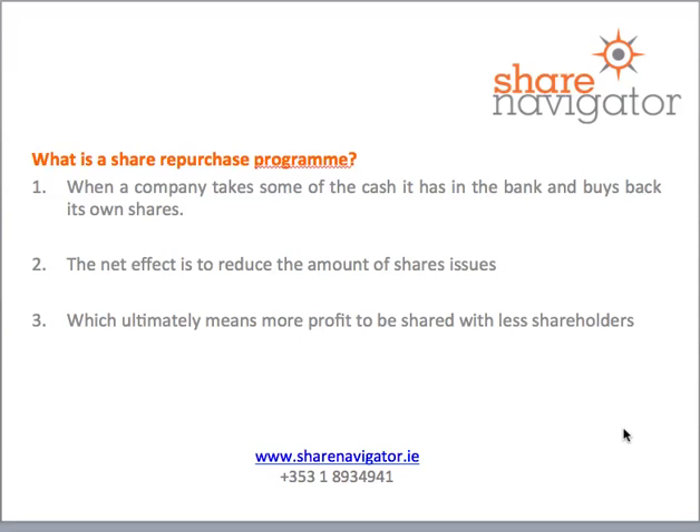The net effect is to remove the amount of shares on issue, or the amount of shareholders, and that ultimately means that there is more profit to be shared with fewer shareholders. Companies do this as a way of rewarding shareholders — it's almost like a dividend for a shareholder.